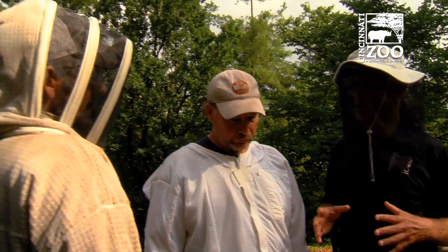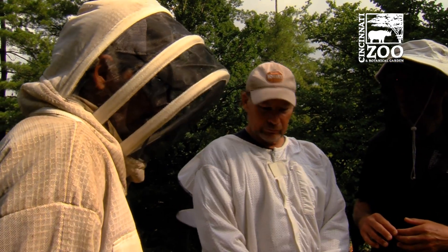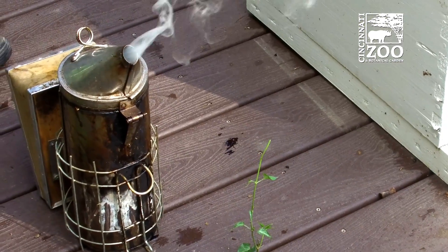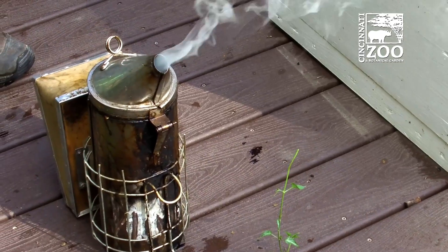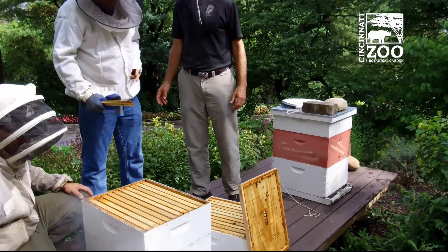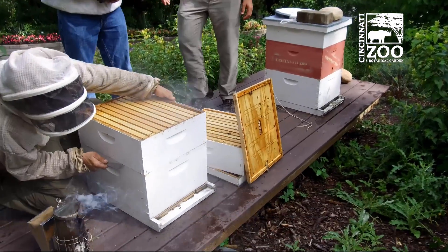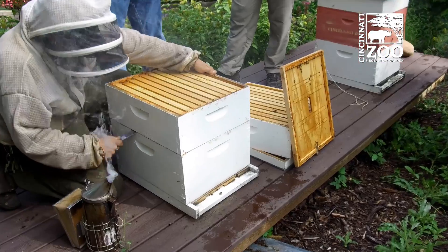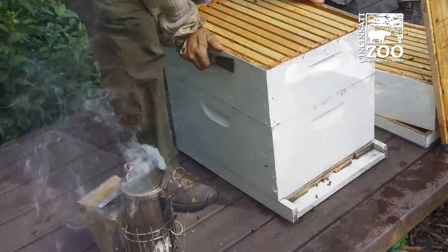I'm assuming the smoke somehow is a sedative? In one way or another, yes. It basically kind of masks the alarm pheromone, so the bees don't sense that there's an intruder going on. It tells the bees to stay busy and go eat a little nectar. They think, well, there's smoke, there's fire, and we may have to leave — so they want to have a full belly.